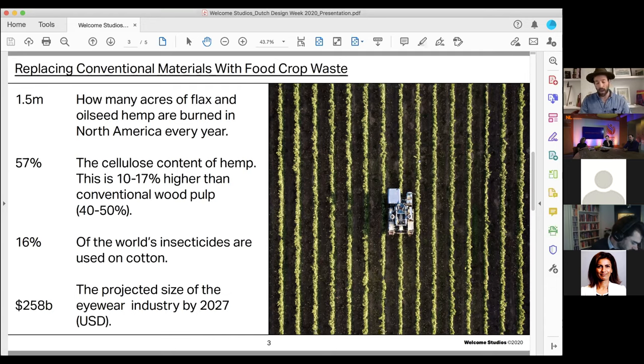We want to revolutionize eyewear manufacturing by replacing conventional raw materials with food crop waste. For those unfamiliar with cellulose, it's the most abundant polymer in the plant kingdom. At present, cellulose for eyewear manufacturing is extracted from a combination of wood pulp and cotton, of which cotton represents 16% of the world's insecticides. So we ask ourselves in 2020: why is anyone logging trees or using cotton to make a pair of glasses or sunglasses?